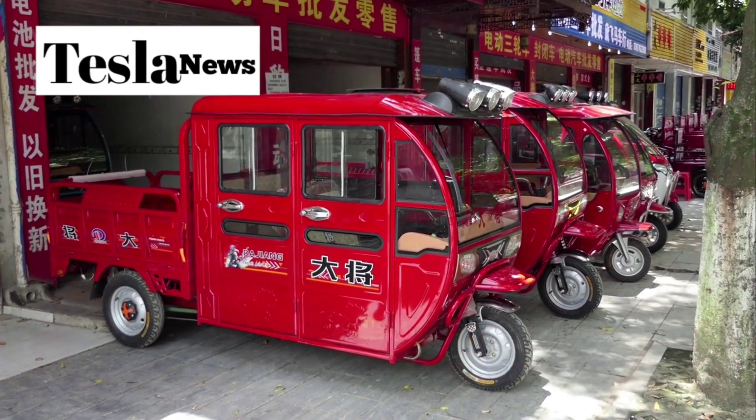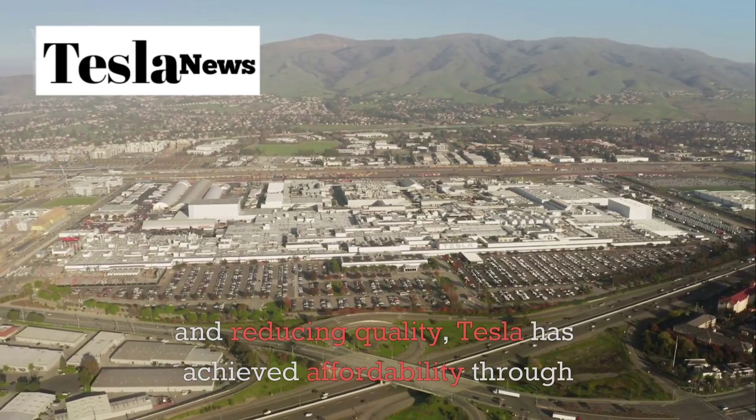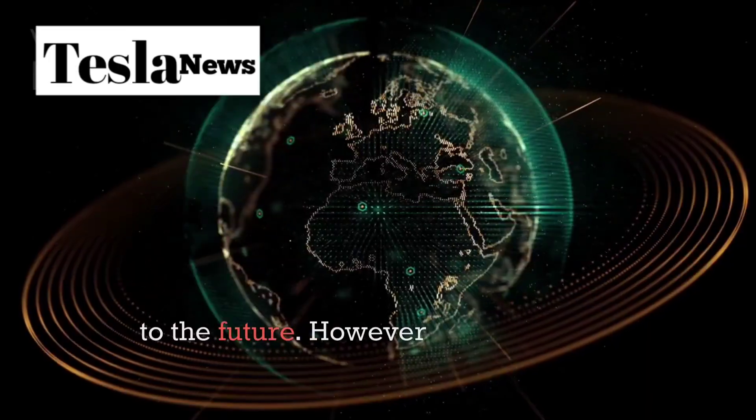While Chinese manufacturers have been competing on price by cutting corners and reducing quality, Tesla has achieved affordability through genuine technological advancement. This is the difference between a race to the bottom and a leap to the future.